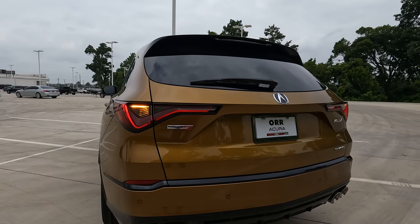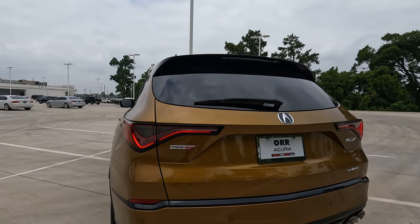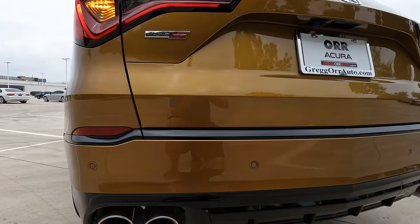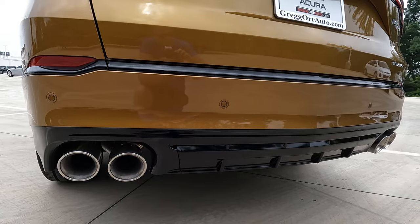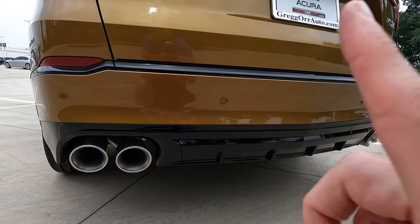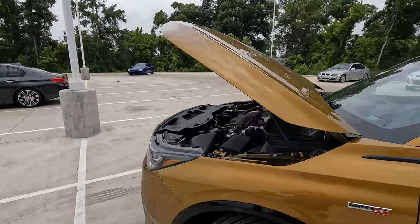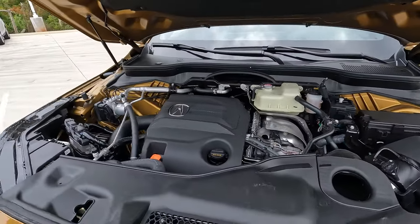You can see the same basic LED tail light design that mimics what we saw on the front headlight housing. The Type S logo, a little more trim finishing things off — not only on the top of the bumper, but also the rear diffuser back here as well. We'll have the quad-tip exhaust. Under the hood is the turbocharged 3.0-liter V6 making 355 horsepower and 354 pound-feet of torque.